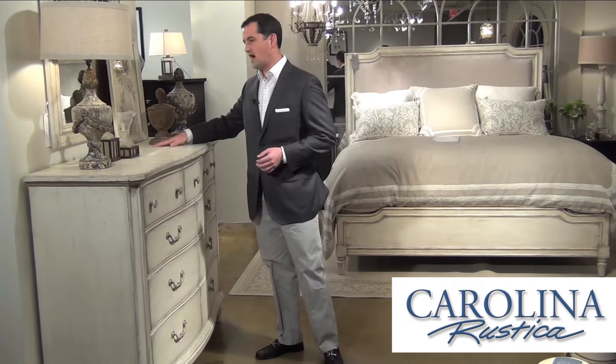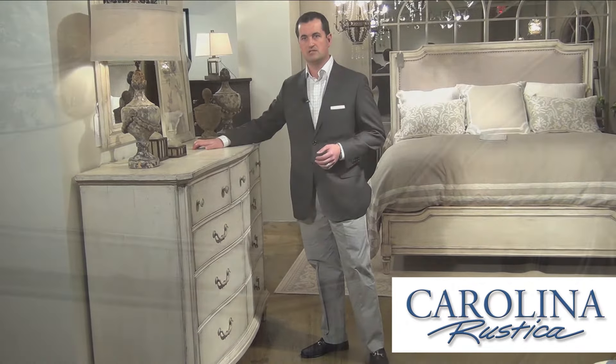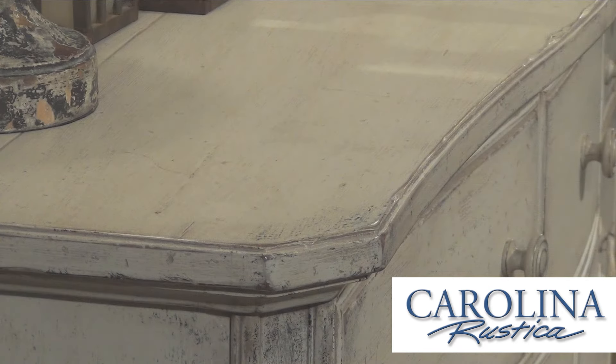The hand scoring in the tops is used to reflect almost a planked look, like you would see on an old floor. There are a lot of elements that you need to pay attention to when looking at a piece of furniture that is truly handmade.